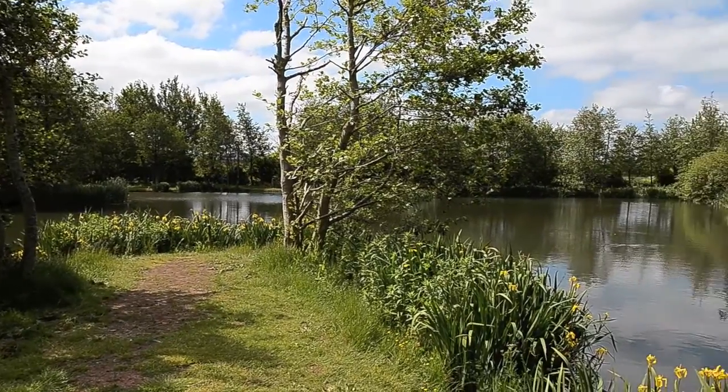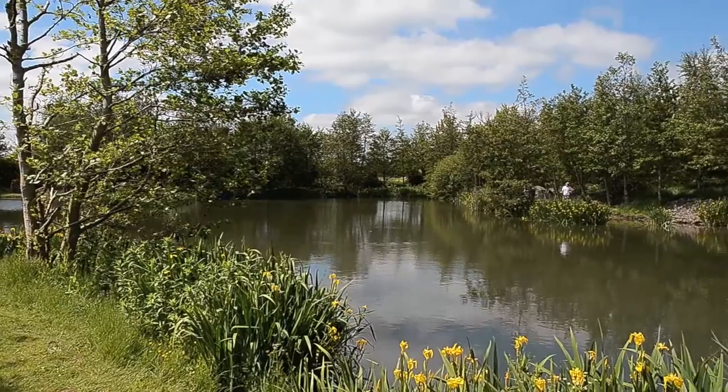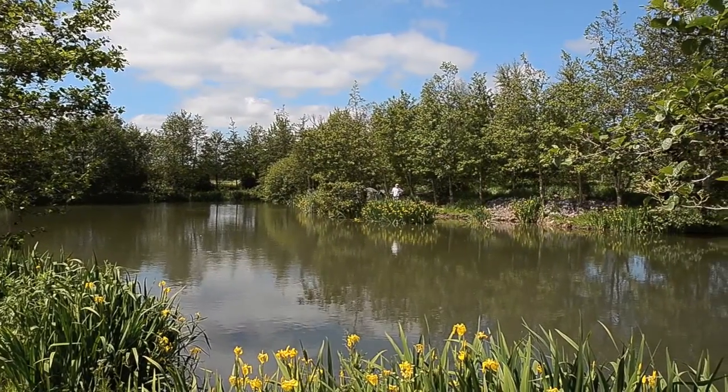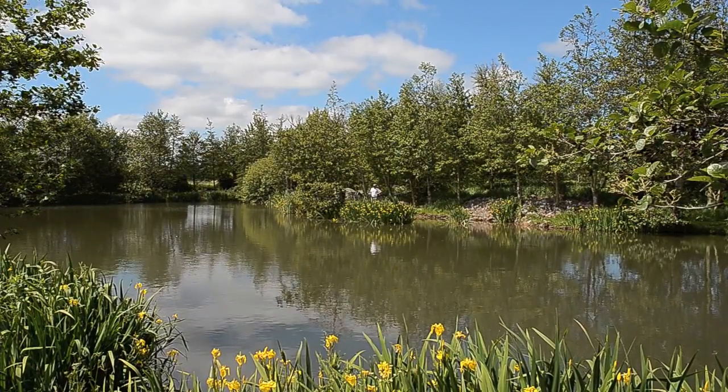It's got bream, roach, perch, rudd, crucians, and a few carp as well, so yeah, there's a whole host of silvers in that one.